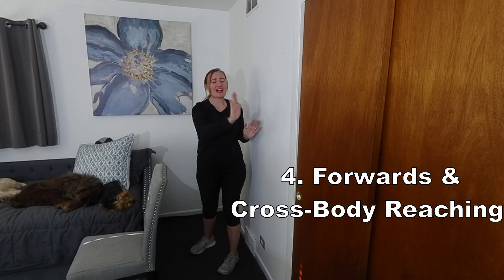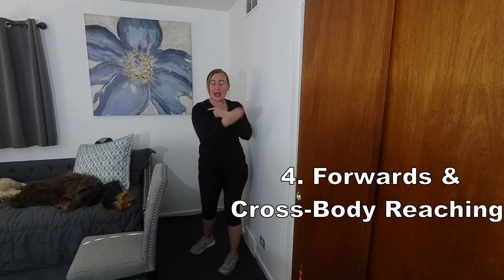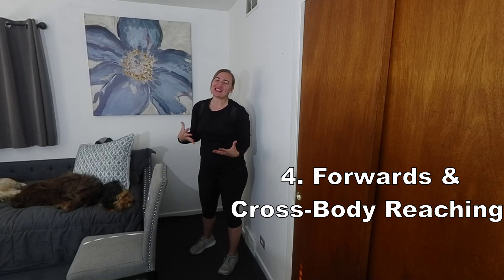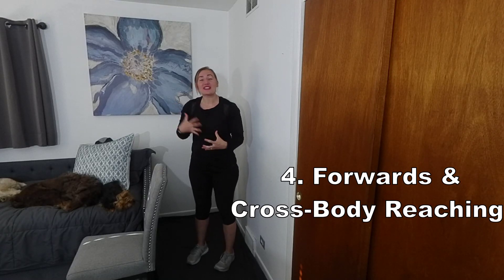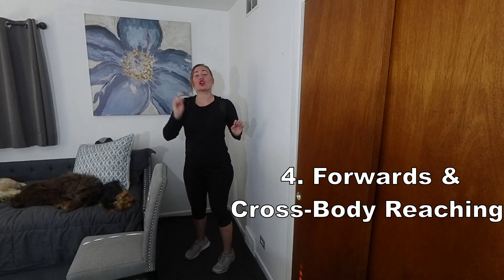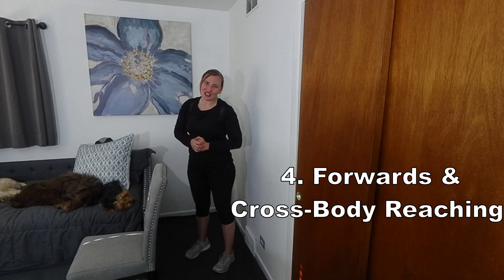Reaching across the body really facilitates pelvic and thoracic rotation. Based on the speed, one can do this five to ten times. In order to make this more difficult as you get better, either reach further or go slower, because the slower we go, the more difficult it is.